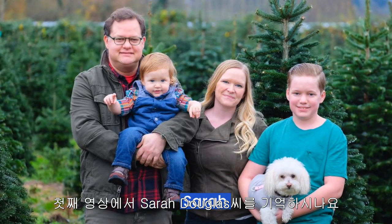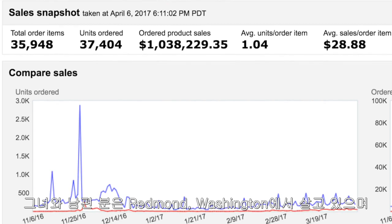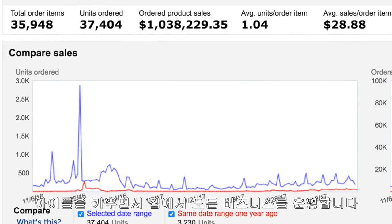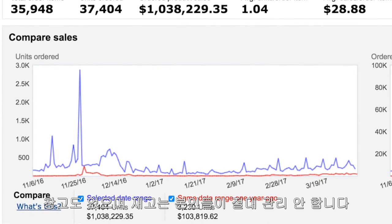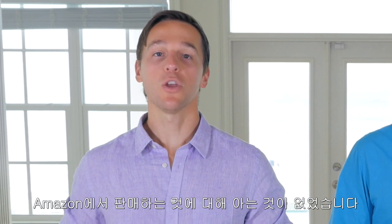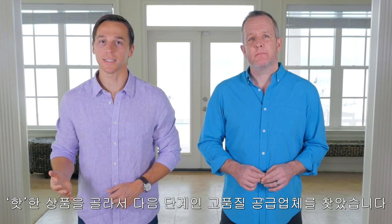If you remember Sarah Douglas from the first video, her and her husband live in Redmond, Washington and have sold over one million on Amazon in just the past five months with this system. They run this business from their home while raising their kids — they don't have a warehouse and they never manage any of their inventory. Amazon does all of this for them. When they started, they didn't know anything about selling on Amazon. They picked out some red-hot product opportunities and simply moved on to the next step: finding a high-quality supplier.